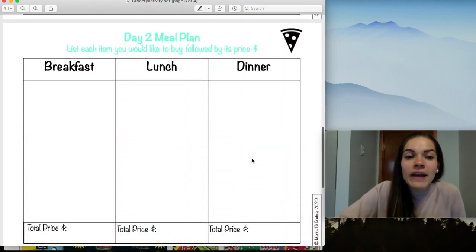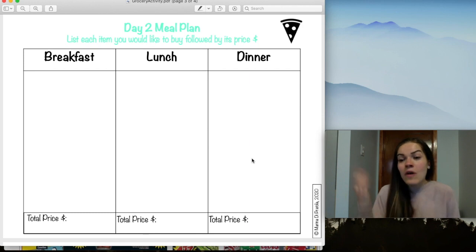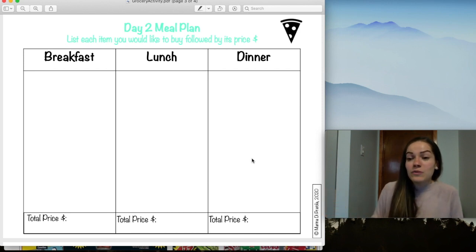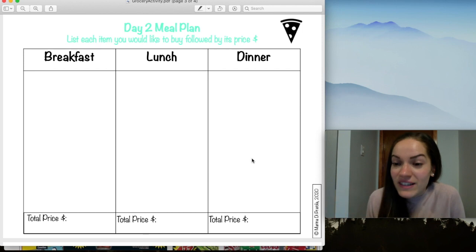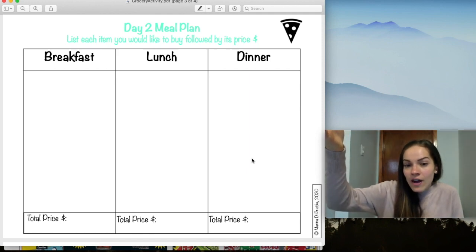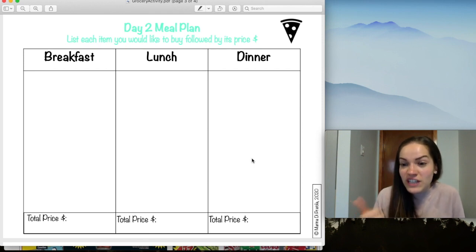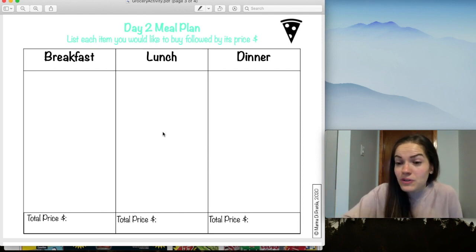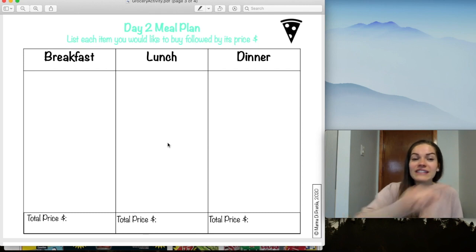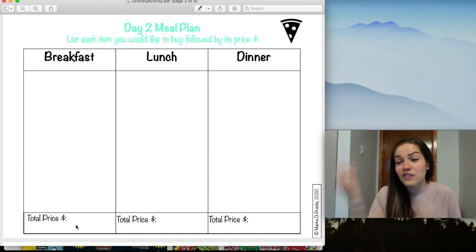On the next page we have day two, and you'll do exactly the same thing. For day two, you might want to change things up a little bit — maybe if you had one meal on Monday, have something different on Tuesday. Look for different things for lunch, dinner, and maybe breakfast too. List every item you'd like to buy, write its price, and calculate the total if you'd like to.